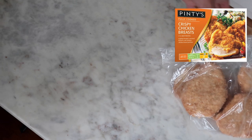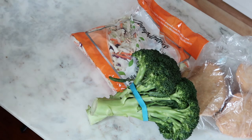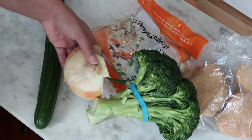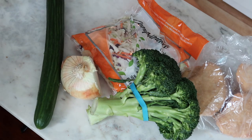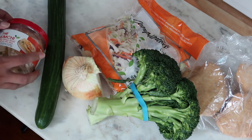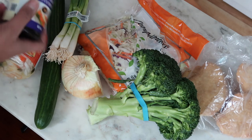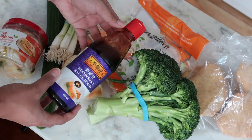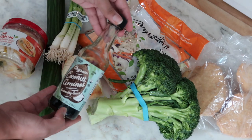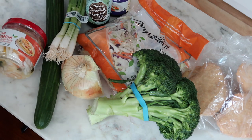Starting off with the crispy chicken breast, I got these from Costco, and then I'm using a coleslaw mix along with some broccoli. I've got cucumber and a sweet onion, and I'm also going to be using this white kimchi — not my preference. If you like fermented things but don't like spice, this may be for you, but that's all they had at the grocery store. Some spring onions to top it all off. And for my sauces, I'm going to be using hoisin sauce along with coconut aminos, which is kind of a gluten-free soy sauce substitute. I'm not gluten-free — I just like the sweeter flavor of it.